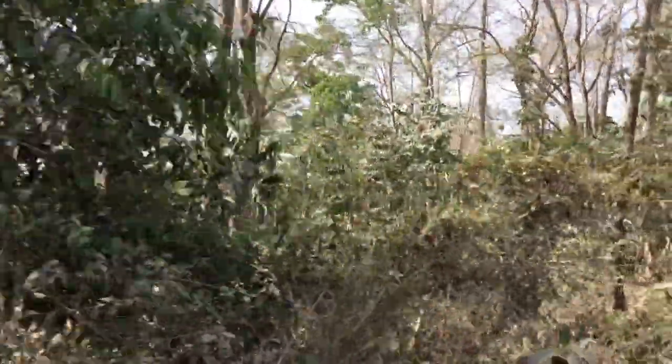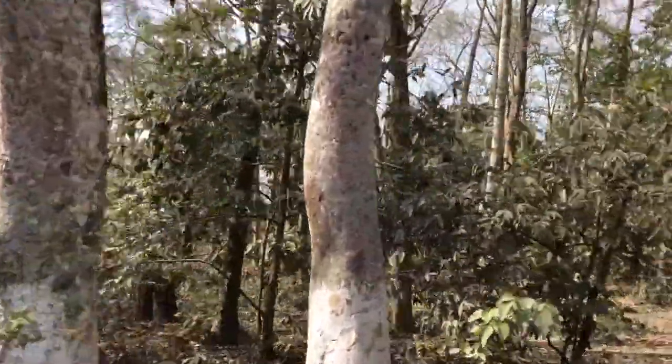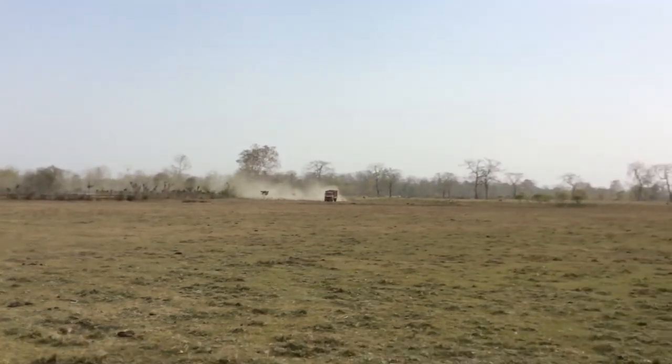In the IUCN Protected Area Management list, Burhasapuri Wildlife Sanctuary falls under Category 4.